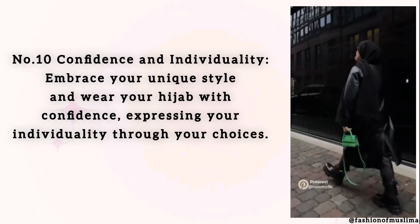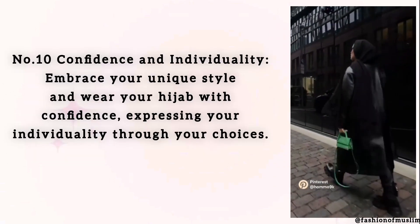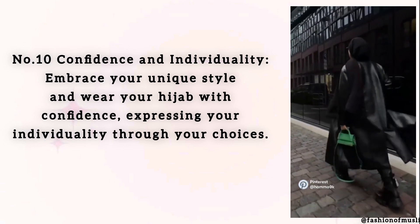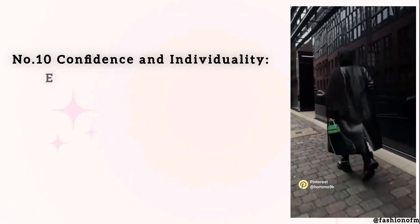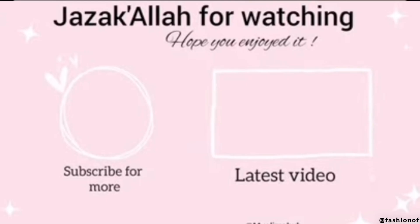Number 10: Confidence and Individuality. Embrace your unique style and wear your hijab with confidence, expressing your individuality through your choices.